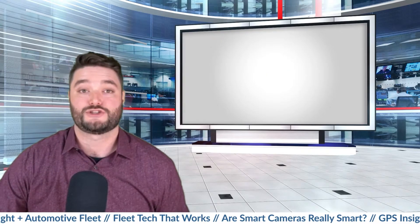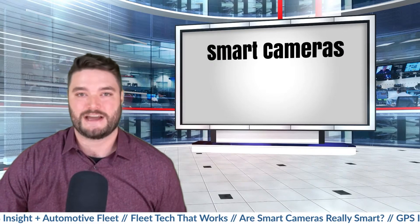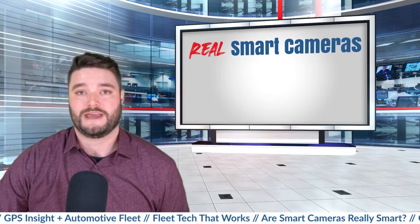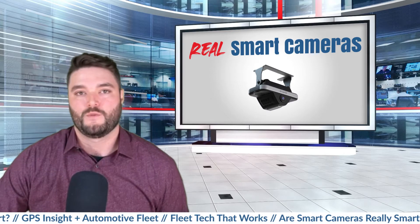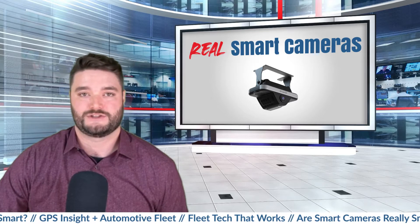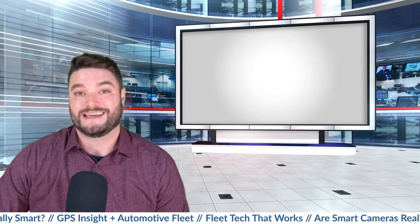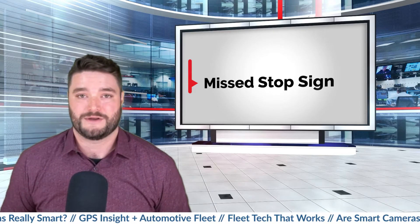What we found is that there are two types of smart cameras: smart cameras such as AI dash cams, and then there are real smart cameras. The real smart camera we will look at in today's episode is the DriverEye smart camera. One of the reasons we're focusing on DriverEye is that Amazon recently invested in their solution and rolled it out to their entire last mile fleet. To illustrate the differences between the two types of cameras, we're going to walk through three different common driving scenarios.